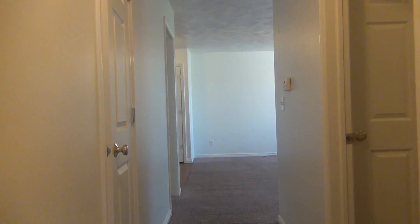That concludes our tour. Thank you for watching. This is BMG Reynolds Property Management. If you have any questions, visit our website at bmgramp.com.